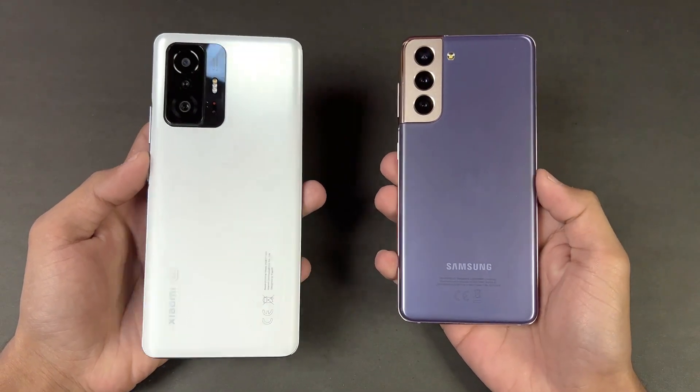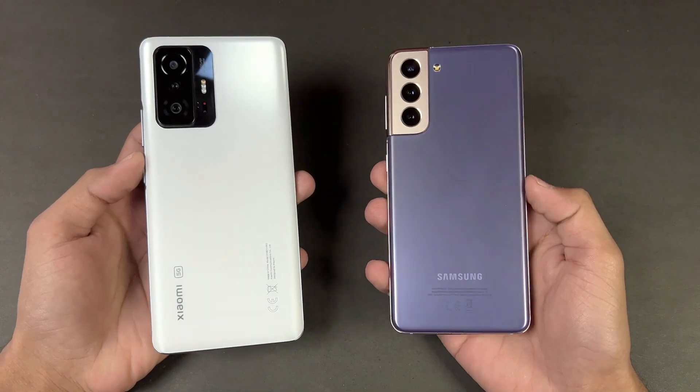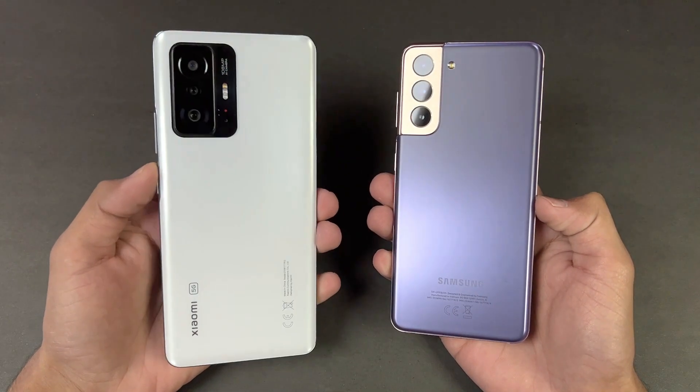The S21 has 8GB of RAM, while the Xiaomi 11T is powered by the MediaTek Dimensity 1200 Ultra processor with 8GB of RAM as well.